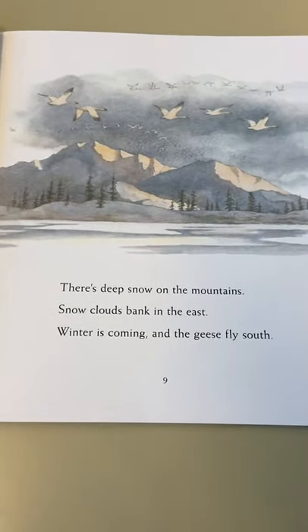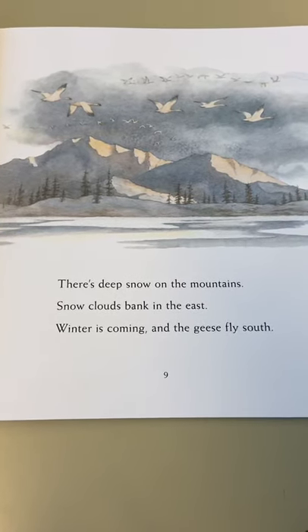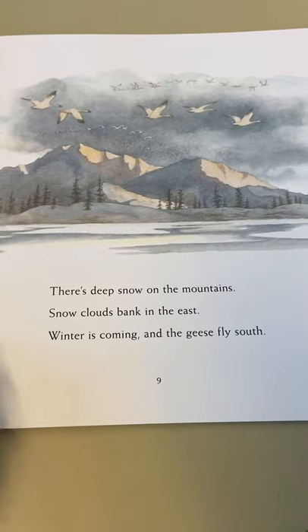Back to the story. There's deep snow on the mountains, snow clouds bank in the east, winter is coming, and the geese fly south.